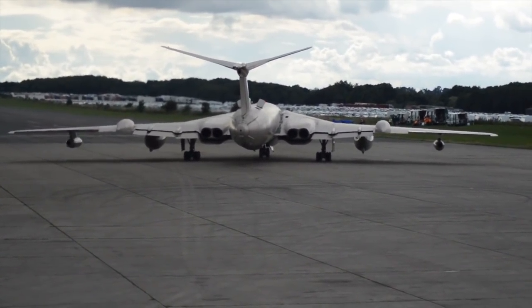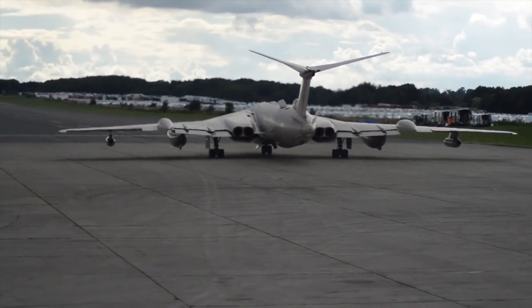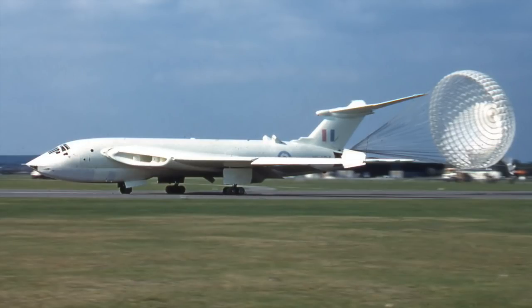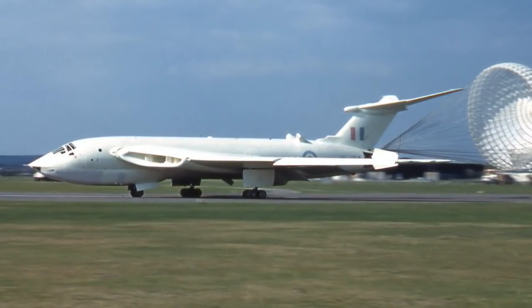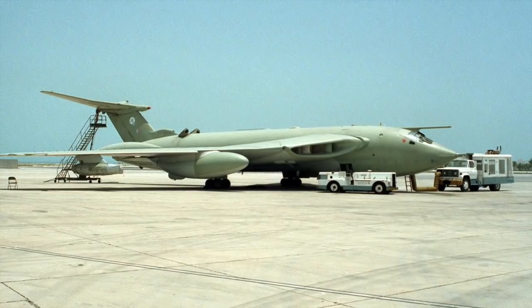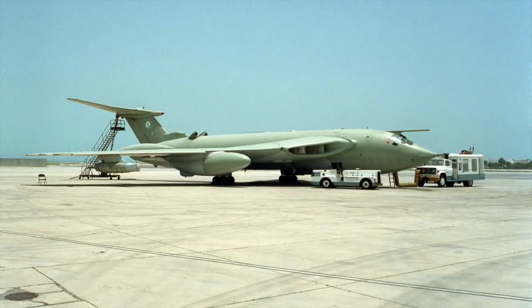Handley Page had been rather successful in the past with their creation of the Halifax bomber, and the company then looked at designing better bombers which attracted interest from the Air Ministry. What they came up with for the Victor was a futuristic looking and streamlined aircraft, with four turbojet engines buried in the thick wing roots. Compared with the Valiant and Vulcan, the Victor's bomb bay was much larger than the other two V bombers.